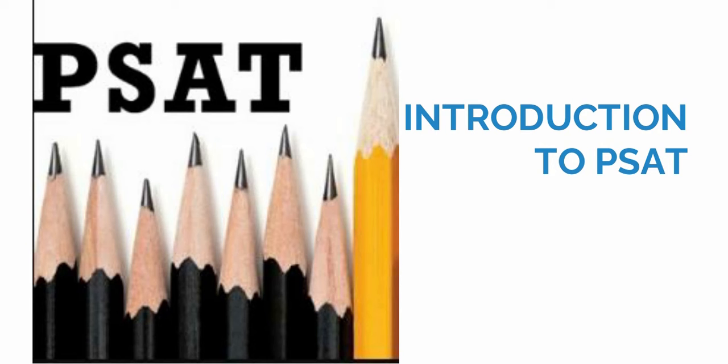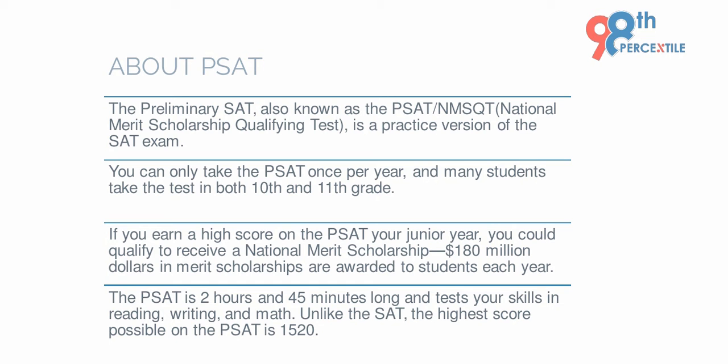Hey everyone! Today we are going to discuss the PSAT test. So let us start with a quick introduction. PSAT is a practice version of SAT, also known as NMSQT, which stands for National Merit Scholarship Qualifying Test.